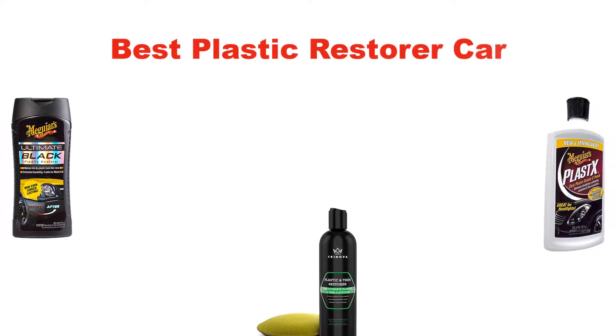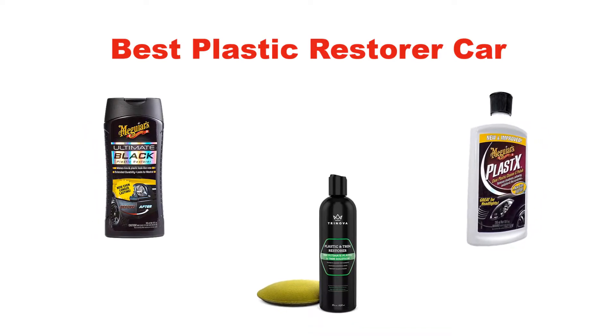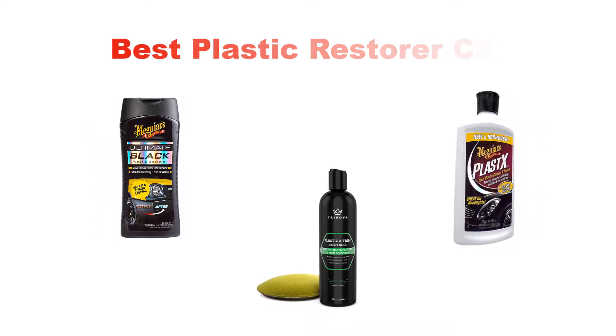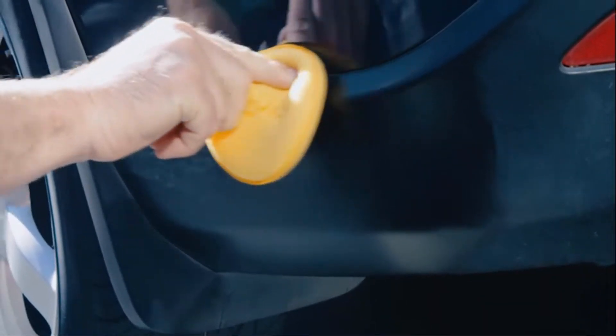Hello viewers. Today, we are covering the 5 best plastic restorers for cars in the market, which are the best for you considering some unavoidable factors that you might miss out without watching this video.